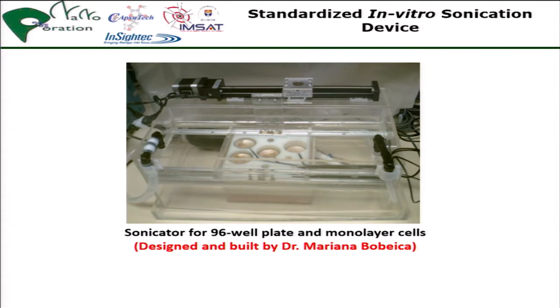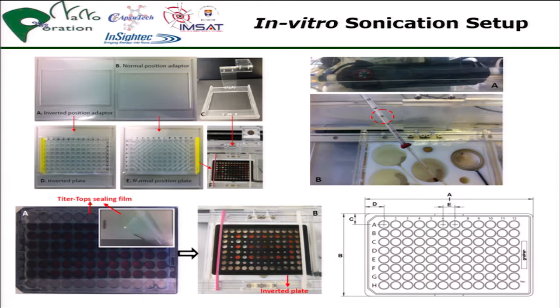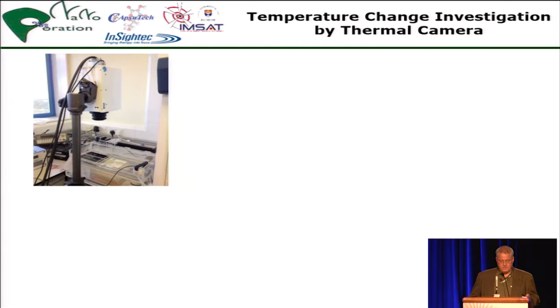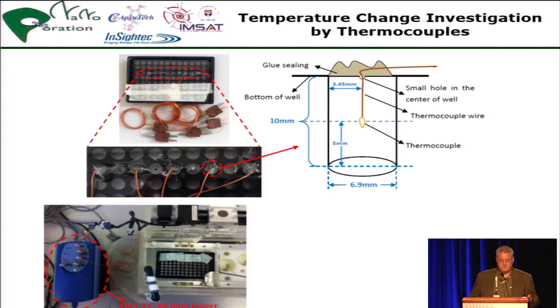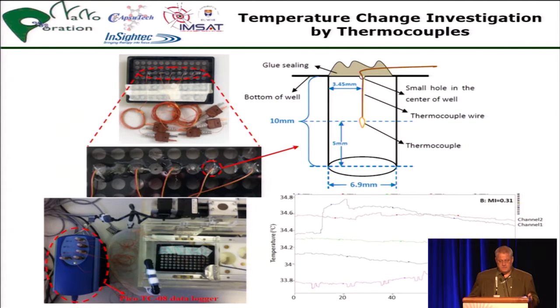We designed a special sonicator operated by software programming so that each sonication at different frequencies could be applied. We used well plates to create a high-throughput validation. The problem was to get an appropriate acoustic field with variable parameters into such a small well, and also to differentiate mechanical from temperature effects, which is more or less impossible. At least we tried to identify the temperature precisely with an infrared camera on top of the system to monitor temperature increase, and also with thermocouples to measure each well and see what the temperature rise is in each cell.